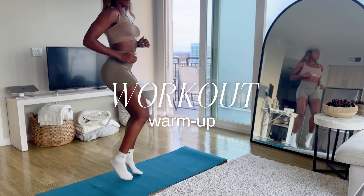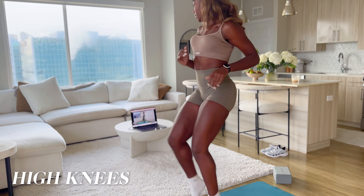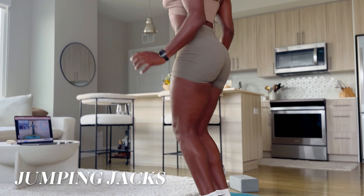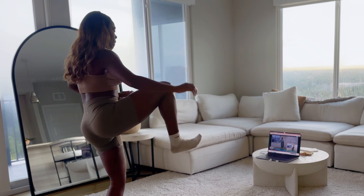You know what besties? I lied. Getting enough sleep, drinking a green juice, and then smashing a morning workout is the ultimate way to kickstart your day.